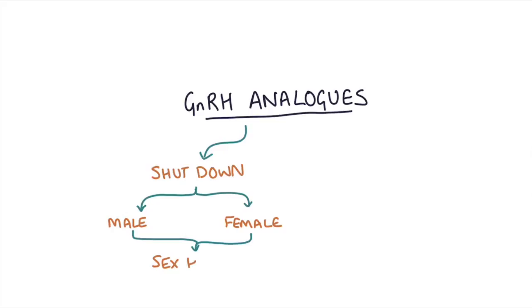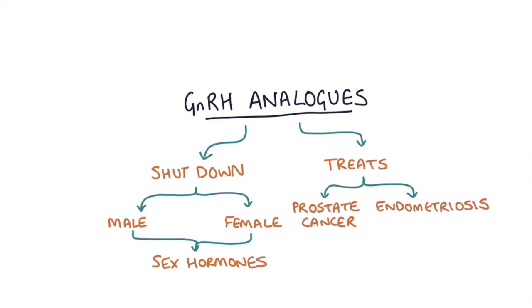Hi, this is Tom from ZeroToFinals.com. I wanted to do a video about GnRH analogues and how we use them to shut down the production of the male and female sex hormones in order to treat conditions like prostate cancer and endometriosis. These GnRH analogues are effective in treating these conditions because they rely in some way on the sex hormone to develop and produce their symptoms.